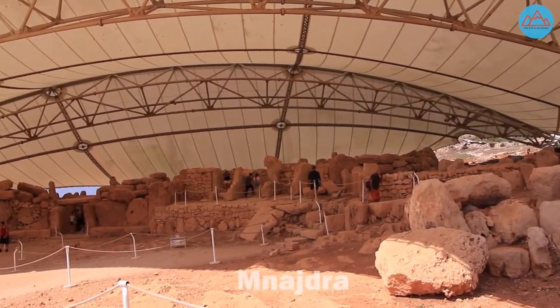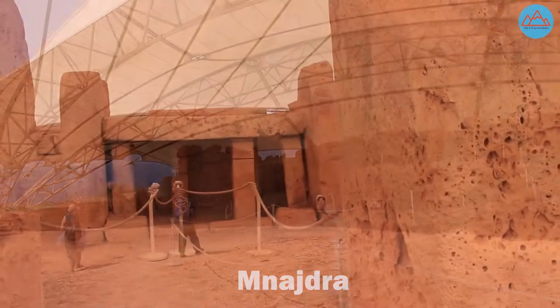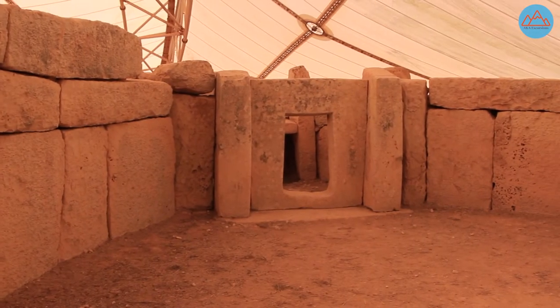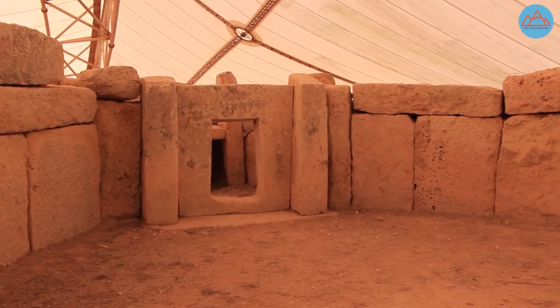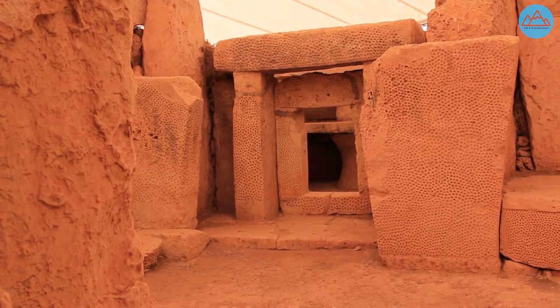After walking downhill for about 500 meters, you will reach the second temple complex, the Mnajdra, which shares a similar architectural design to that of Ħaġar Qim. The Mnajdra temple complex consists of three buildings. One of the niches in the Mnajdra even made it to the imprints of the Maltese Eurocent coins.